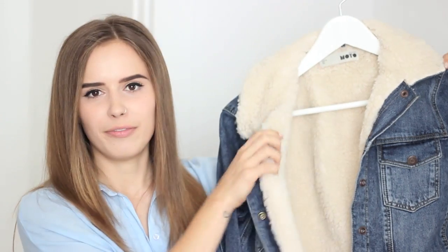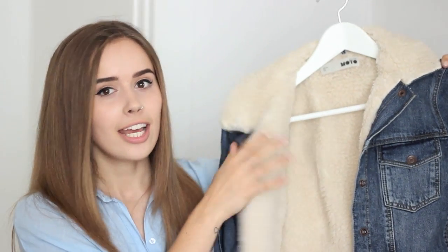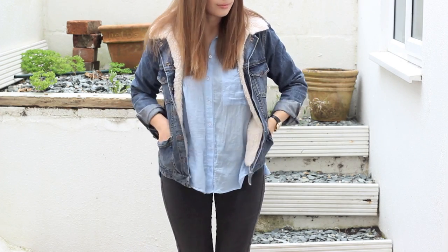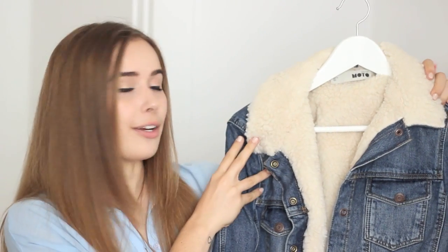So the first item is this denim jacket from Topshop and it's got a lovely kind of faux sheepskin material on the collar and on the inside. It doesn't go down to the sleeves but it's all around the body and it is so soft and so warm. I haven't actually been able to wear it yet because it is just so snuggly, but I can't wait for it to get colder. It just looks and feels so lovely, and a girl I know called Olivia actually prompted me to buy this because she has one.